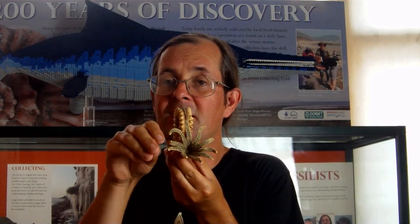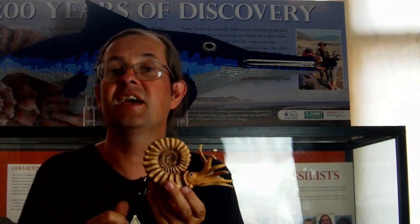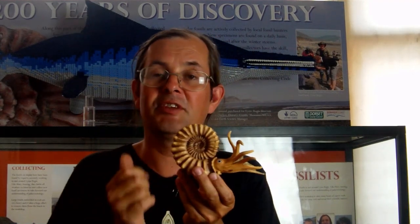A living Ammonite would have well-developed tentacles for catching prey, and a beak in the middle — the same as a squid or an octopus — to tear prey apart. We also think they'd have well-developed eyes to see their food. None of the soft parts preserve, but we know modern squids and octopuses have very well-developed eyesight, so chances are Ammonites would have done the same.